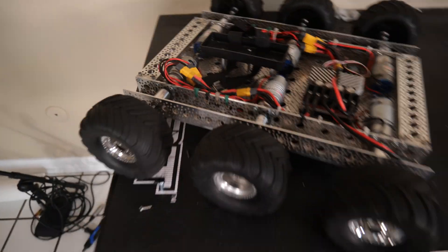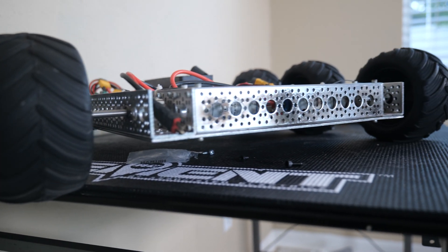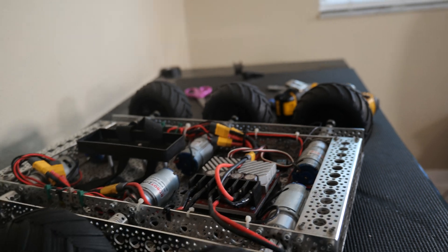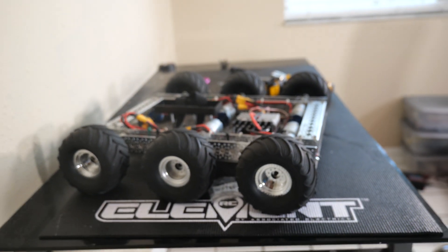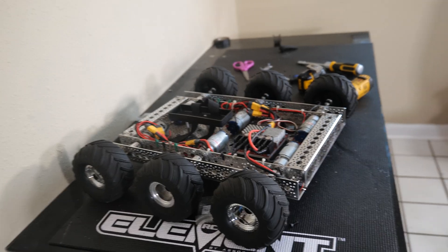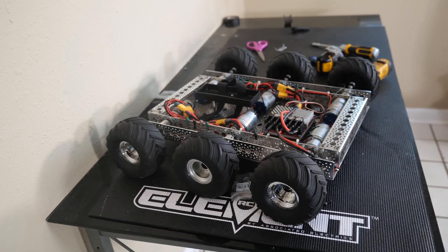Everything is complete with mounting the wheels. I really do dig the ground clearance I get from using these monster truck wheels — with them being so plush and filled with air, that will really compensate, I'm hoping, for the lack of suspension this vehicle has. But there's only one thing left to do to see how it performs, and that is to test it.